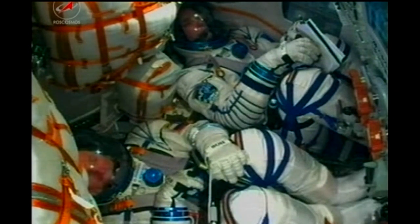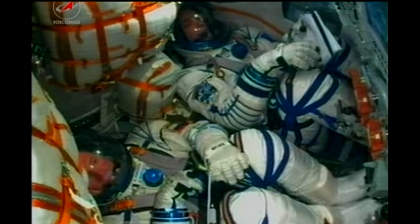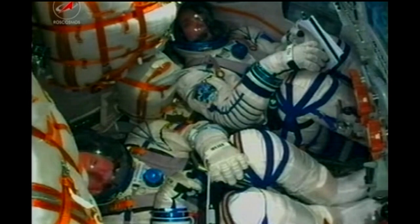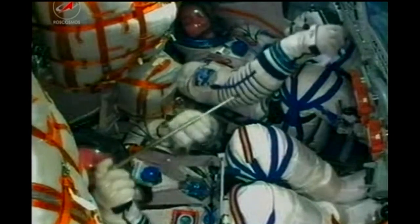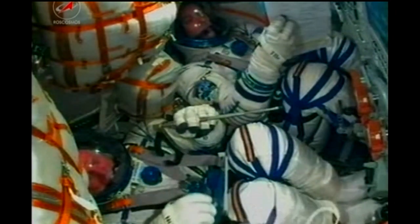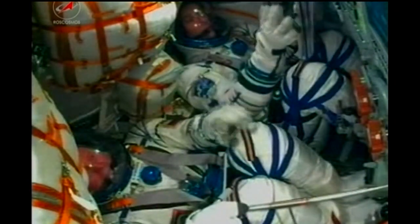20 seconds until contact separation. Seeing the telltale jolt — that means the third stage has cut off and separated. Separation confirmed. Confirmation coming from the folks in Mission Control Moscow: the third stage has separated successfully, that single liquid-fueled engine shutting down and dropping away at an altitude of about 125 statute miles.